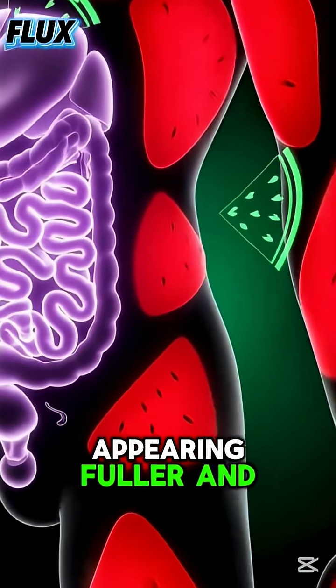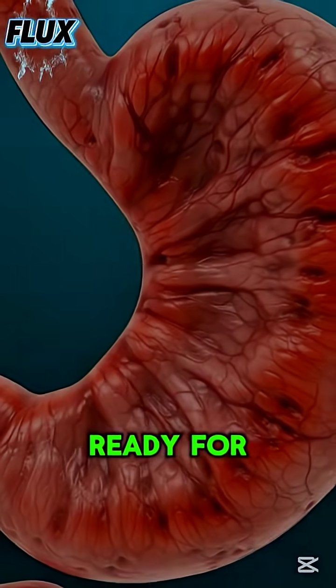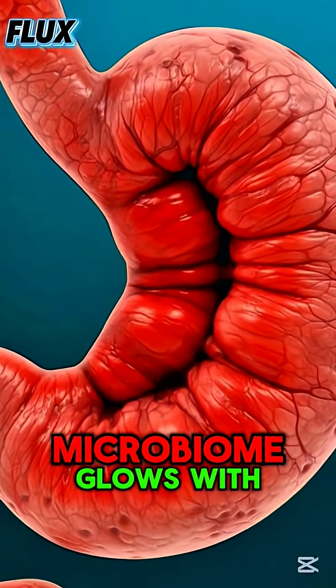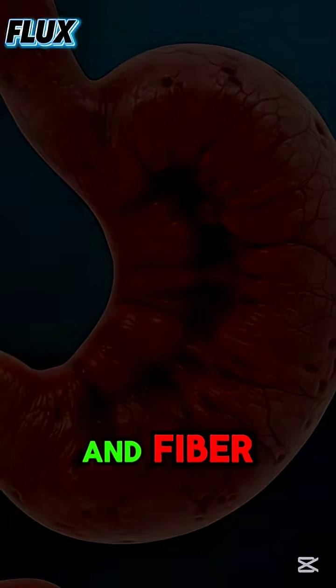In the gut, the microbiome glows with renewed balance, responding to the hydration and fiber that watermelon provides. The whole body begins to radiate a clean, refreshing energy that spreads from the core outward.